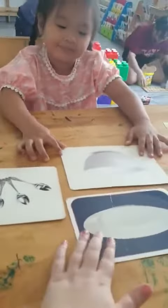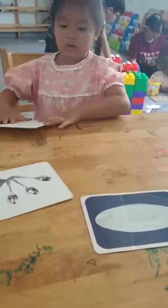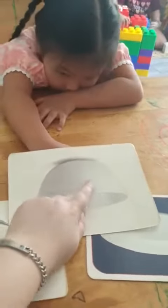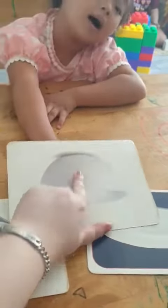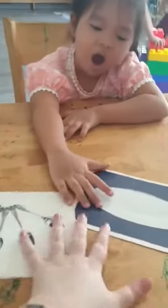So, Cherry, can you show me the bowl? Bowl. Yes. What's the color? What's the color of the bowl? It's white. It's white. Yes. It's white. Okay.